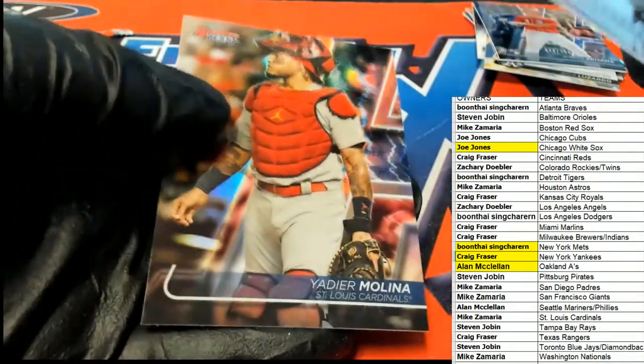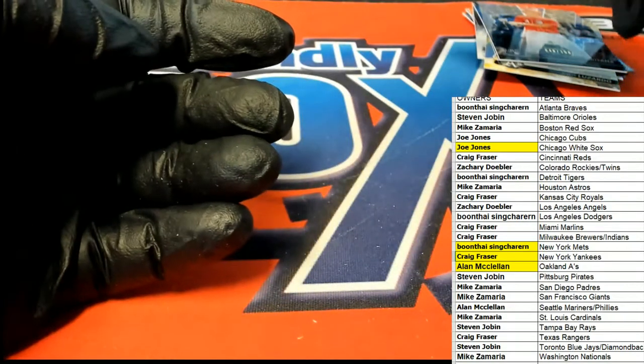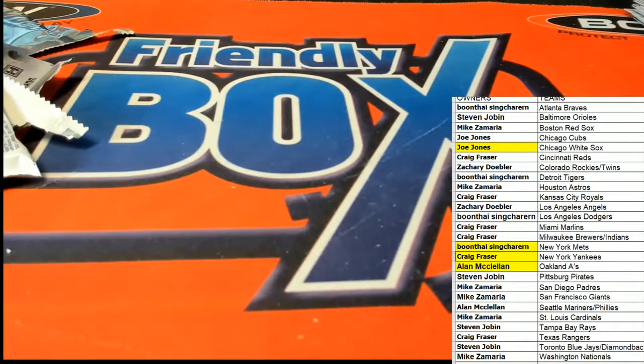Things coming out of here in Bowman's Best Baseball. So there it is — the final one out of the case. Had a nice Luis Robert. White Sox are pretty good in there. That was a pretty decent box, Cliff Alice.